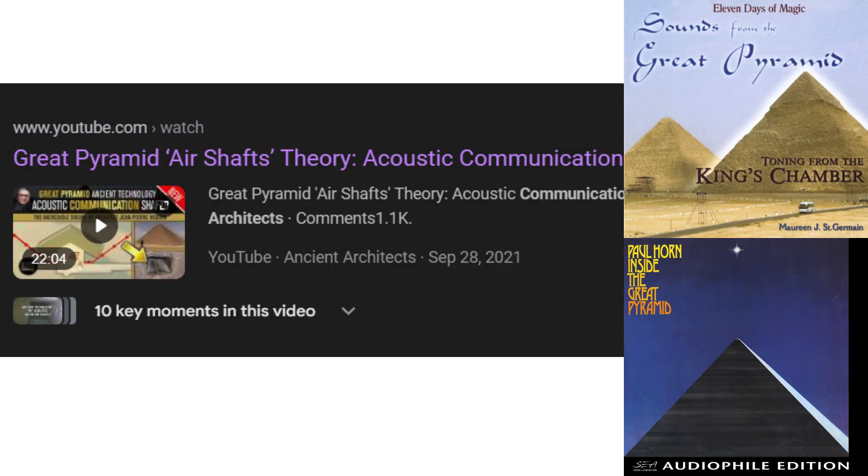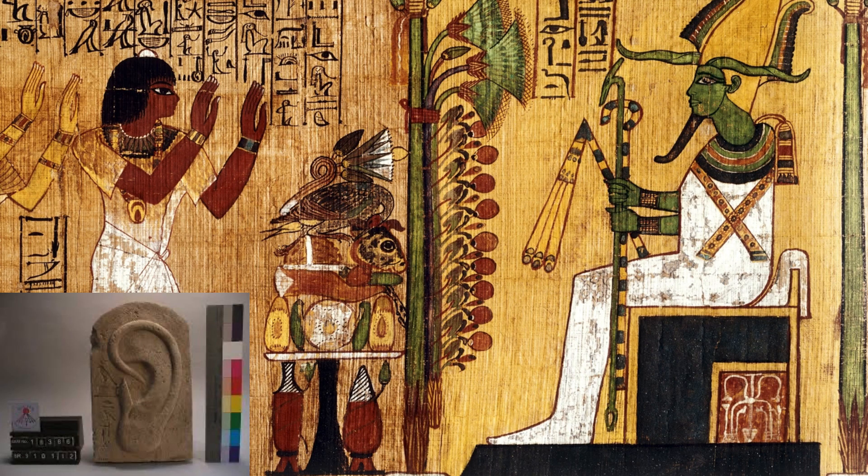Ancient Architects had a video discussing Jean-Pierre Houdin's idea of the shafts being audio channels for communication between teams inside and outside the pyramid, because of the phenomenal acoustic properties of the pyramid. But I believe this is an unintentional side effect. Of course the king's chamber will have amazing acoustics — it has flat walls and is made of granite, so it will reverberate and amplify. Here are two separate albums recorded in the king's chamber. But the tiling in my shower does the same thing, and I doubt acoustics were considered in its design.